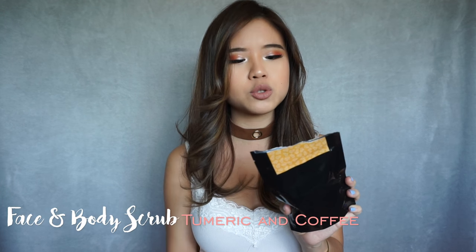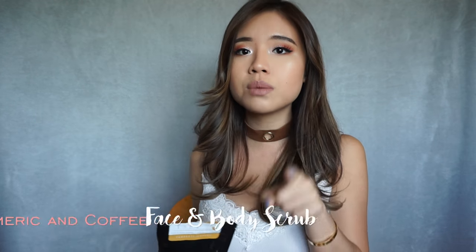Next up, I have another product that Tip Body sent me. This is the Face and Body Scrub Turmeric Plus Coffee. I really like that exfoliating effect — coffee scrubs do work, my friends. A lot of people ask me on DMs if I like it, and I do like this. It does make my skin feel a lot softer and smoother after you apply it.